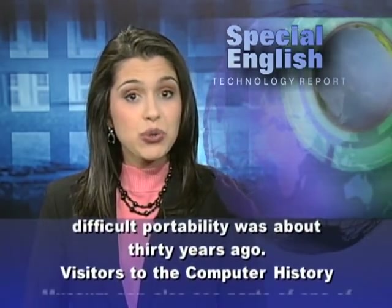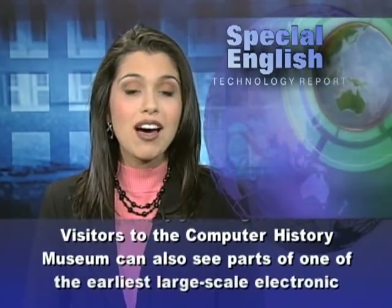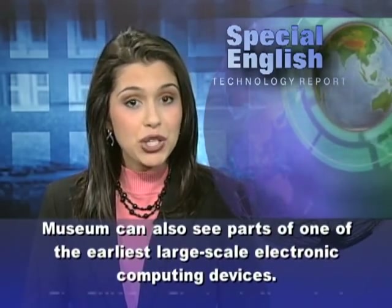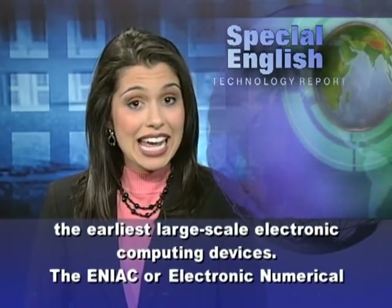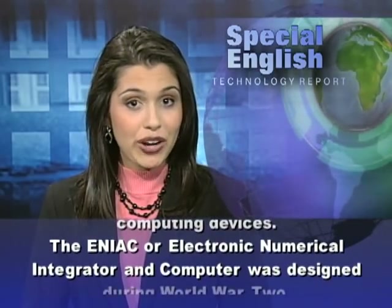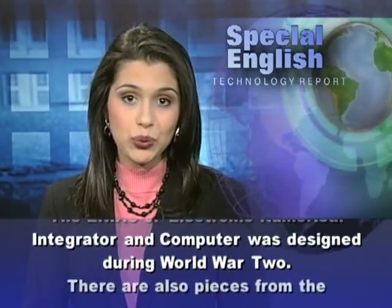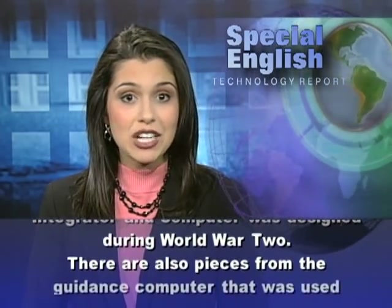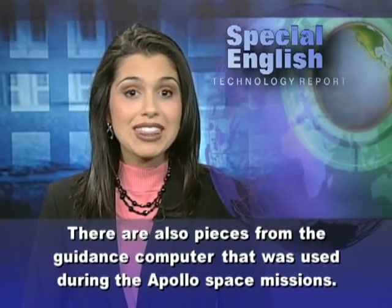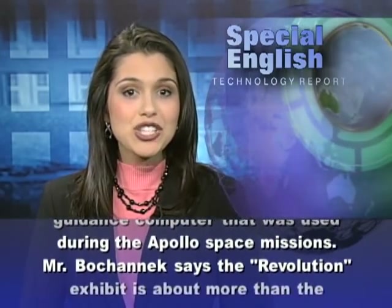Visitors to the Computer History Museum can also see parts of one of the earliest large-scale electronic computing devices. The ENIAC, or Electronic Numerical Integrator and Computer, was designed during World War II. There are also pieces from the Guidance Computer that was used during the Apollo space missions.